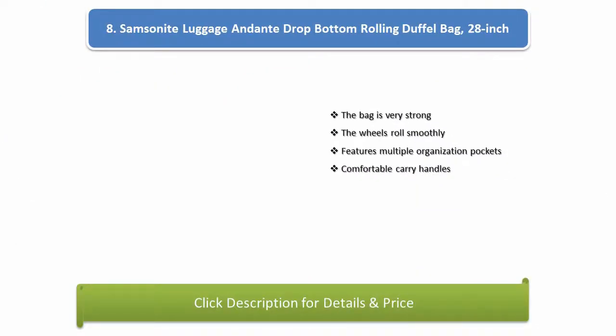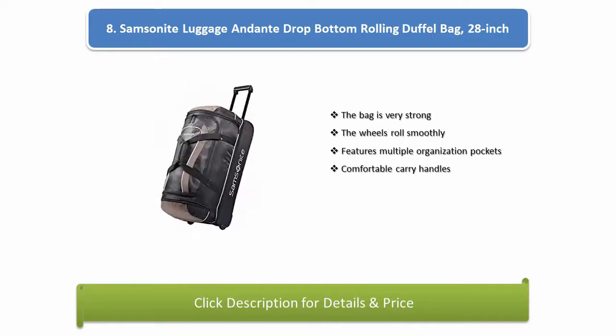Number 8: Samsonite Luggage Anti-Drop Bottom Rolling Duffel Bag, 28 inch. The bag is very strong, the wheels roll smoothly, features multiple organization pockets, and comfortable carry handles.